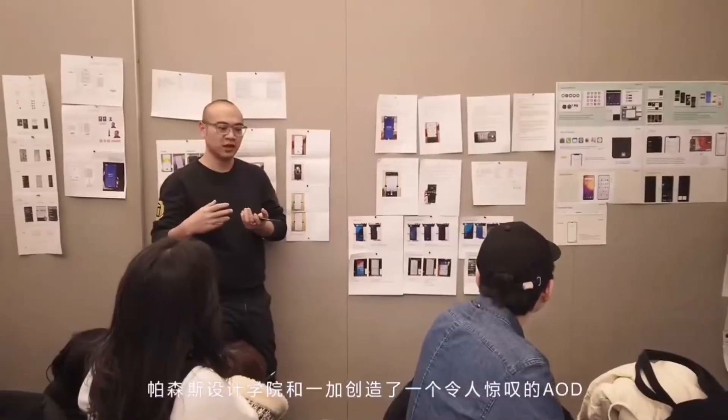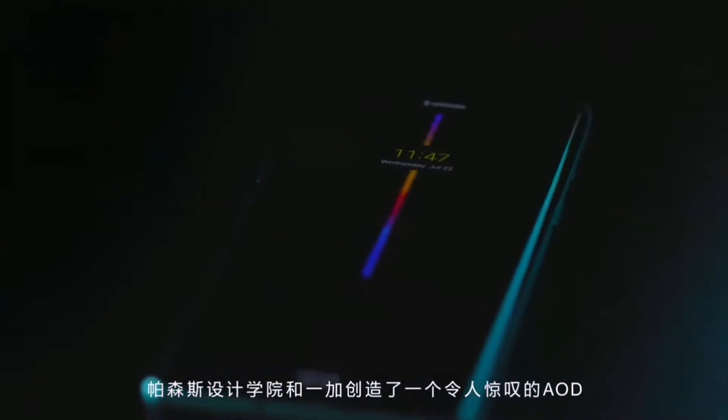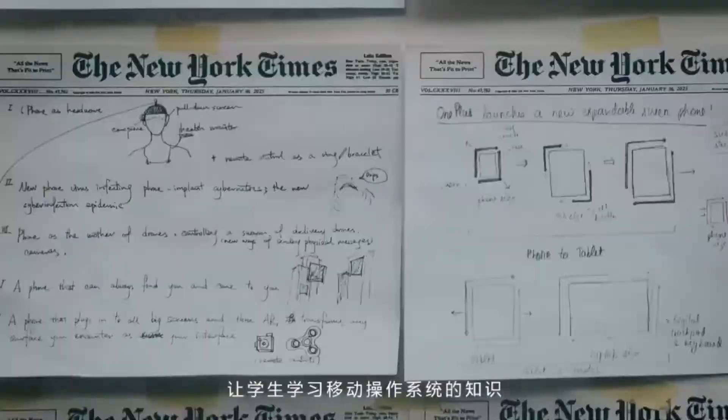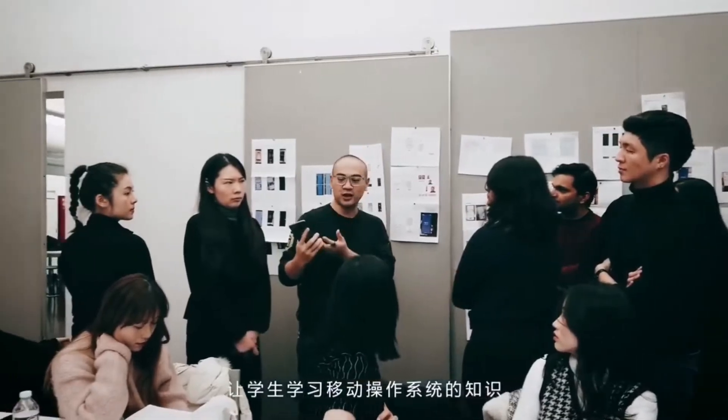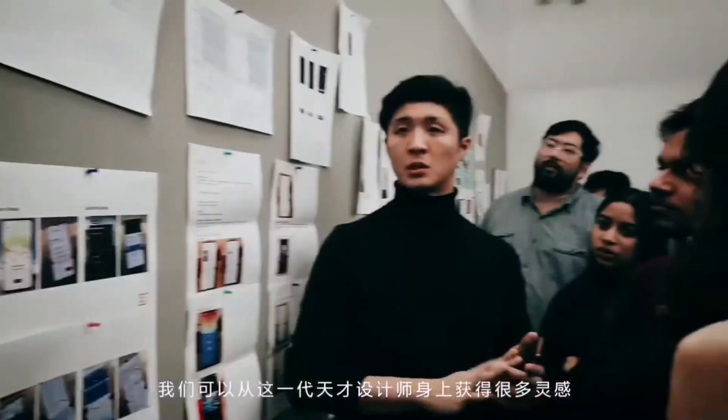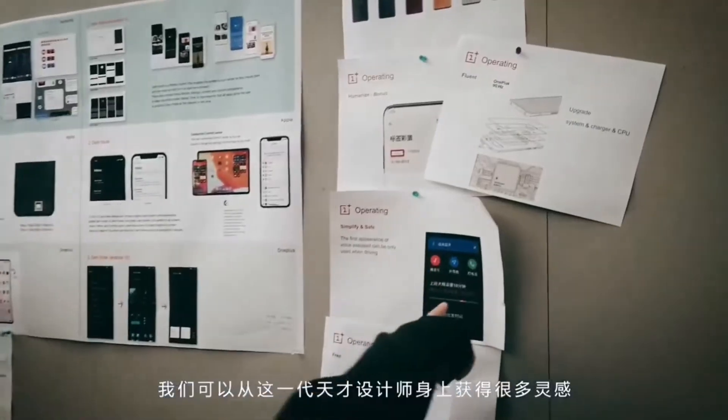Portsmouth and OnePlus have created an amazing AOD. The Collab program launched at Portsmouth School of Design aims to lead students to learn the knowledge of mobile operating systems, and from the OnePlus perspective, we can get a lot of inspiration from the generation of talented designers.